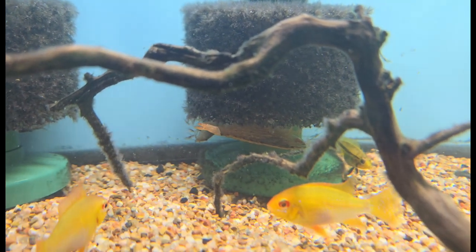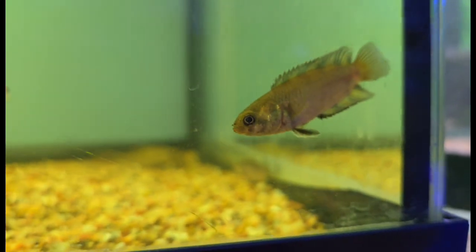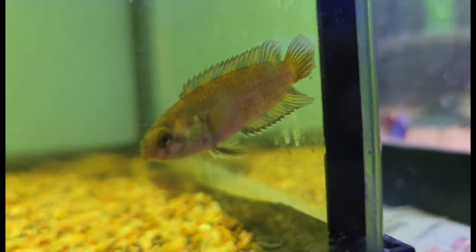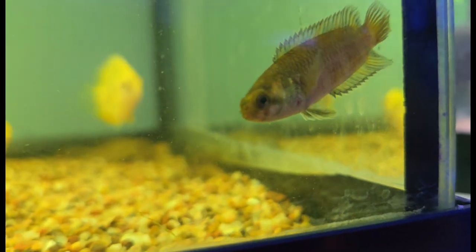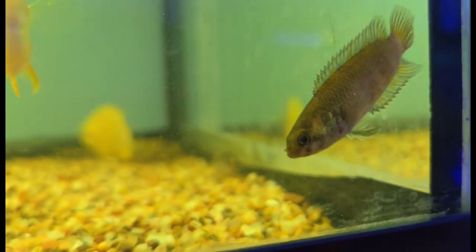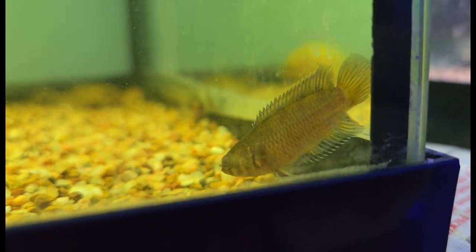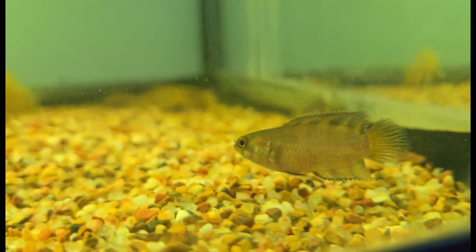Continuing on with yet again another absolute fan favorite — really wonderful fish — we have the beautiful ornate bush fish. These guys might not look like much when they're young, but they end up becoming arguably one of the prettiest fish in all of freshwater as they mature. A really really awesome little ctenopoma species. Really cool guys, don't get very big, generally easy going — absolutely love them, and boy do they turn very pretty as they mature.